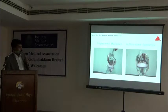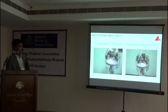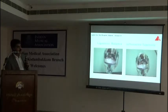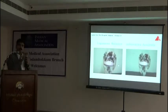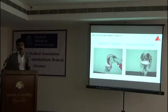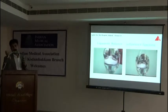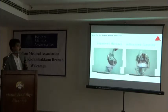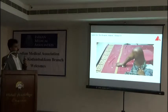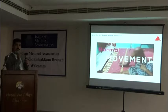Coming to the ligament balancing — this is the movement we want after knee replacement: we want a good knee flexion. But if we don't balance the ligaments properly, the patient gets a wobbling movement and will not climb stairs confidently. Navigation helps to balance it properly so we can reduce errors and achieve a good average range of movement.